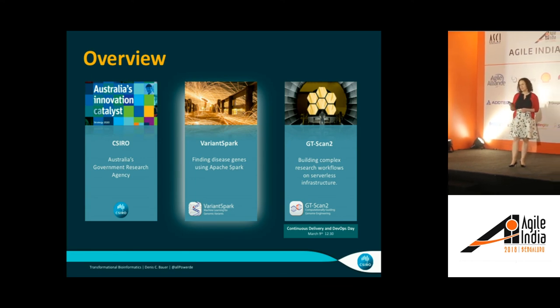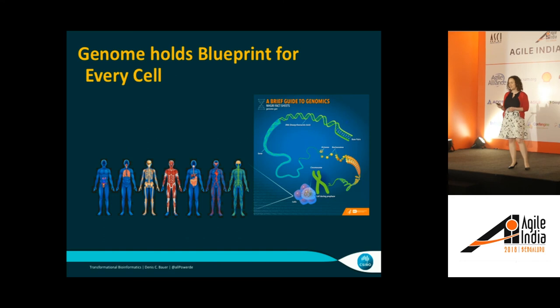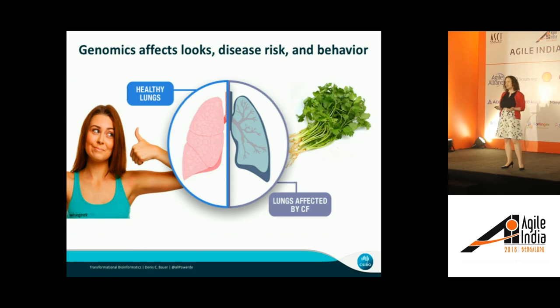My area is Genomics, which is around Variant Spark. The genome holds the information of basically every cell in your body — how to build your skeletal system, your muscle system, heart, lung, brain — all encoded into a 3 billion letter long string. It regulates many things: not just the architecture of your body, but also how you look, what diseases you have, and what behaviors you exhibit.